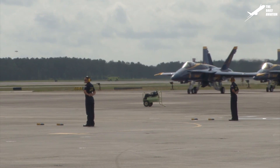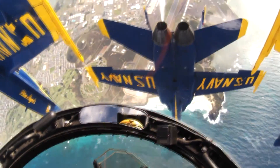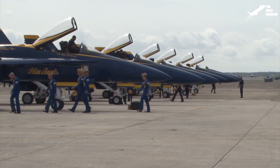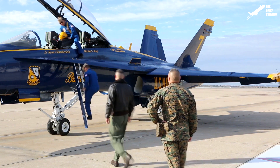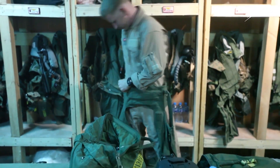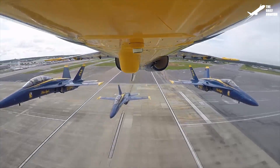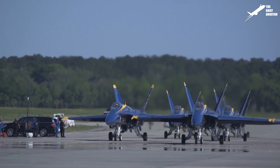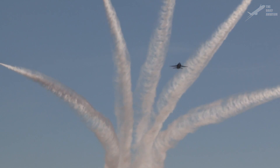The F-18 is also used by the famous demonstration squadron, the Blue Angels. Created in 1946, the Blue Angels are the official aerobatics team of the U.S. Navy. They travel the United States to perform their aerobatics during air shows or during major sporting events such as the Super Bowl. One of the peculiarities of this patrol is that its pilots fly without anti-G suits, which are normally used to avoid losing consciousness during strong acceleration — a remarkable feat, considering the Blue Angels' aerobatics are among the most impressive performances of this type in the world. The Blue Angels have been using the F-18 Hornet since 1986 and are expected to switch to the F-18 Super Hornet starting in 2021.